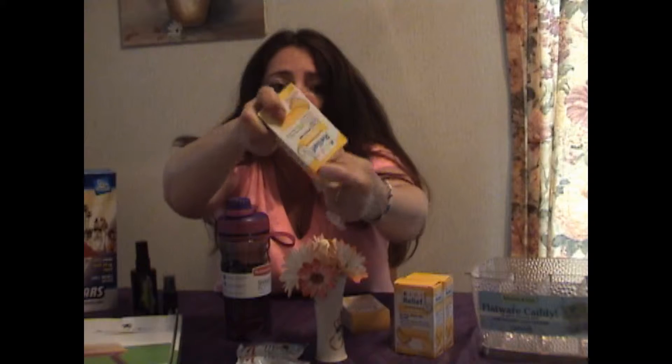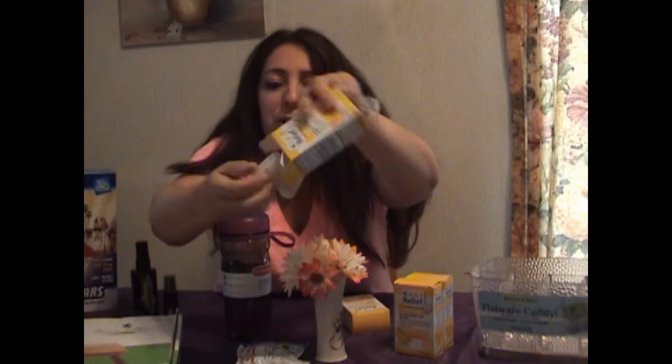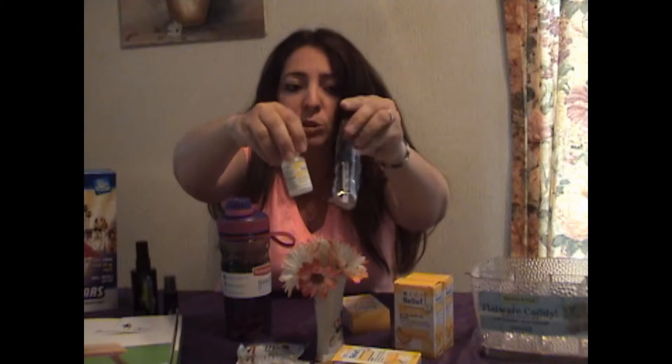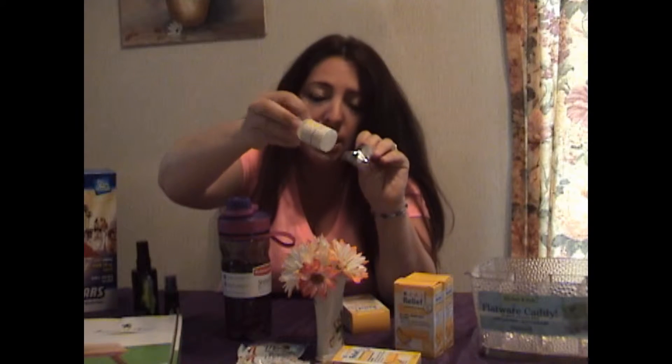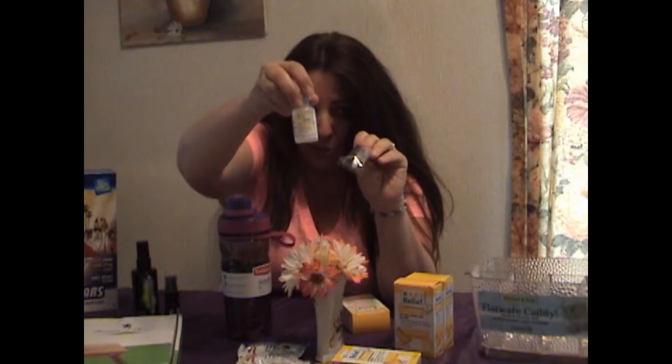Here's the product. It comes with the dropper — we have one open, but I'm showing you. Here's the bottle. You just put the dropper in the bottle. Once this comes off, you now have your dropper. You just fill it up to the line based on the child's age, and they have allergy relief.